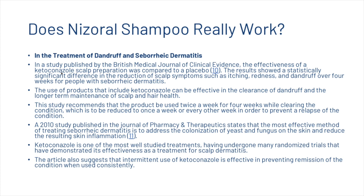A study published in the British Medical Journal of Clinical Evidence compared a ketoconazole scalp preparation to a placebo. Results showed a statistically significant reduction in scalp symptoms — including itching, redness, and dandruff — over four weeks for people with seborrheic dermatitis. The study recommends using ketoconazole products twice a week for four weeks while clearing the condition, reduced to once a week or every other week to prevent relapse.